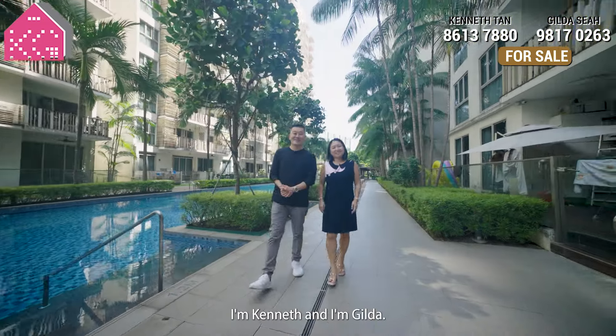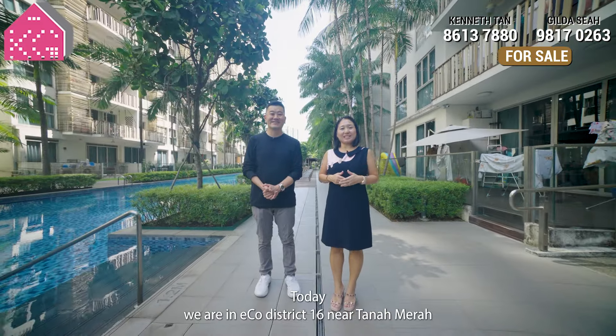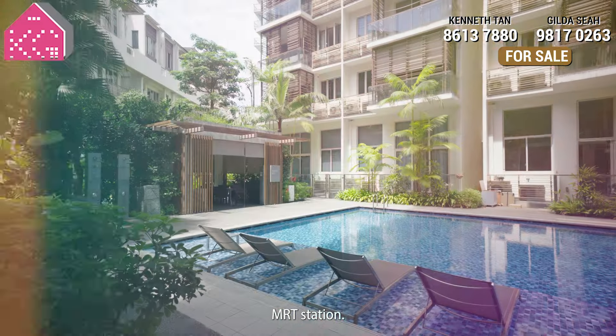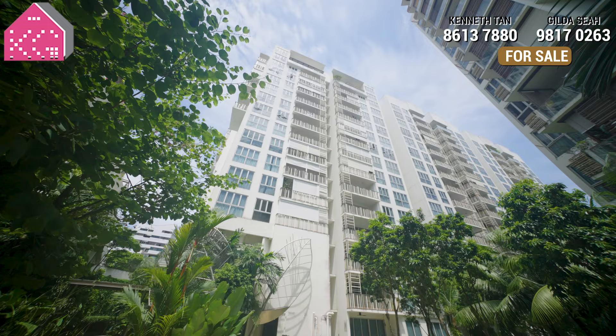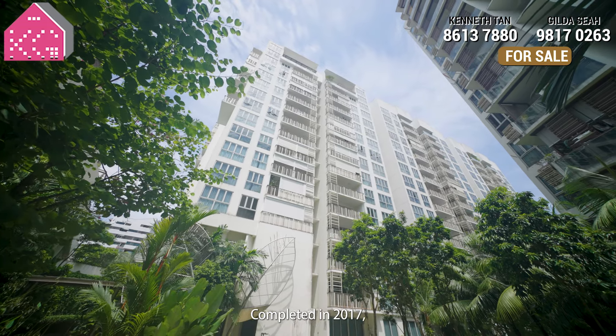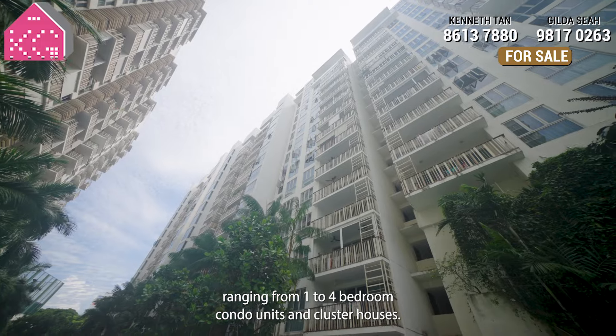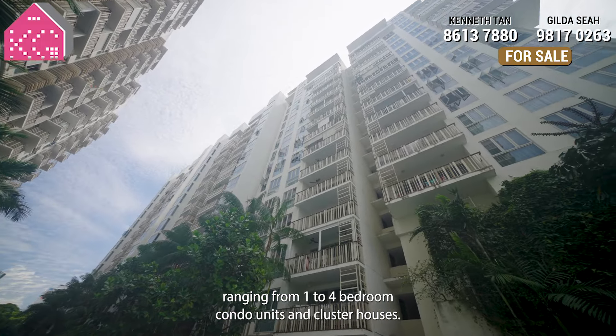Hi everybody, I'm Kenneth and I'm Gilda. Today we are in Eco District 16 near Tanamera MRT Station. Completed in 2017, Eco is a large condo development with 748 units ranging from 1 to 4 bedroom condo units and cluster houses.